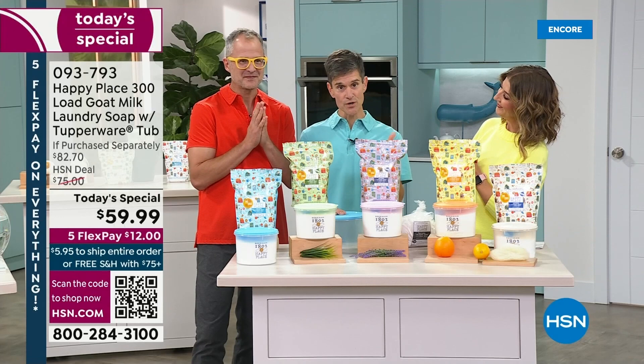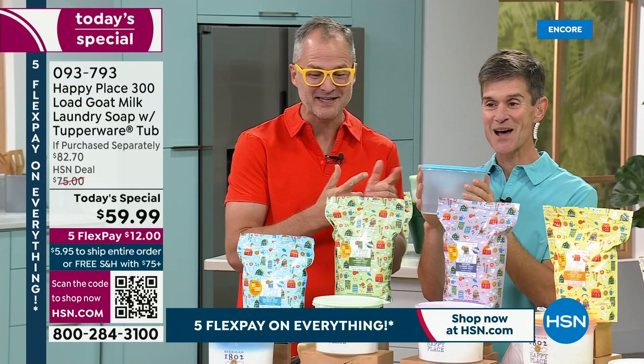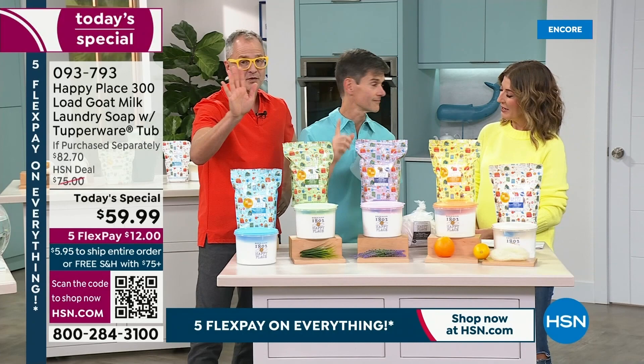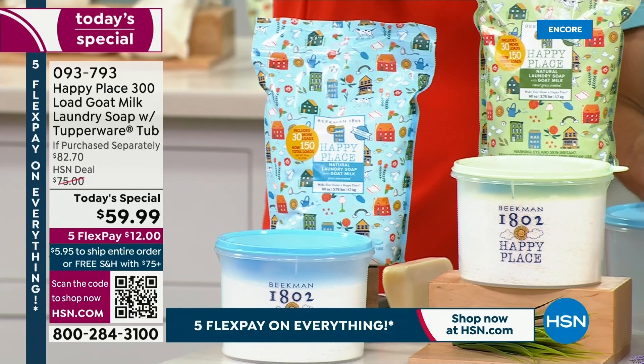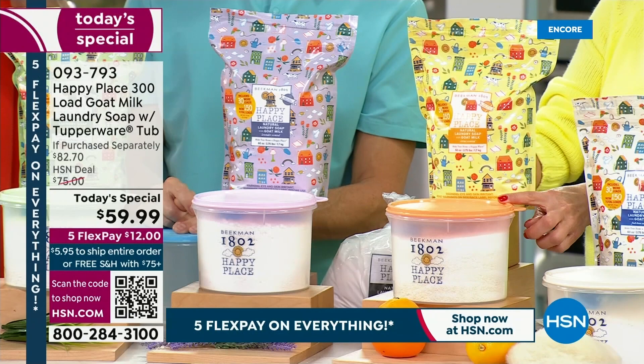We have the pure, which is unscented, and that comes with the blue Tupperware lid. Then we have the sweetgrass — our famous sweetgrass, spearmint, rosemary scent, so fresh, and that comes with the green Tupperware lid. The lavender — really beautiful, fresh-cut lavender — comes with the purple lid. Then the citrus, that great orange-forward citrus scent with the orange lid.